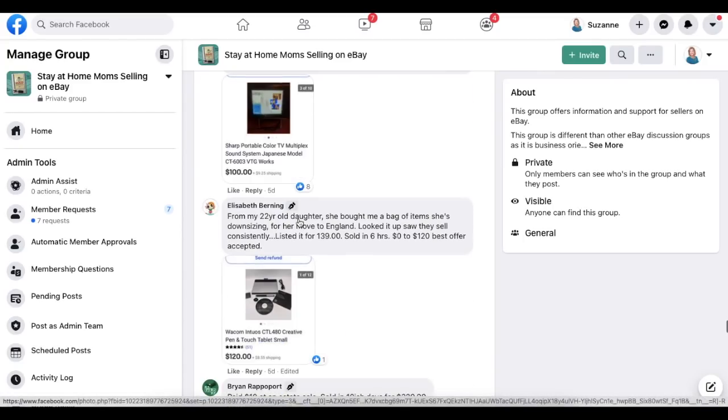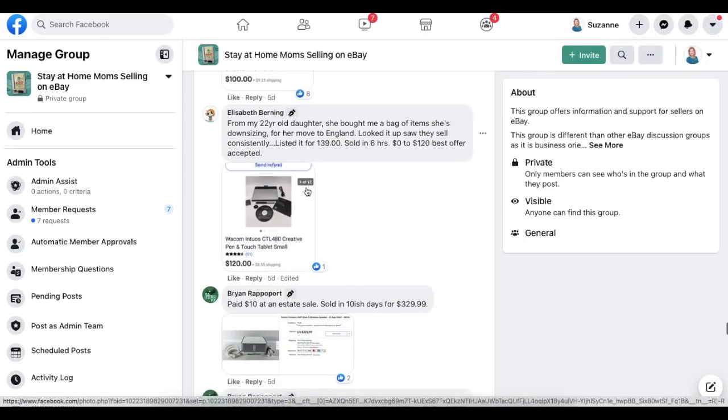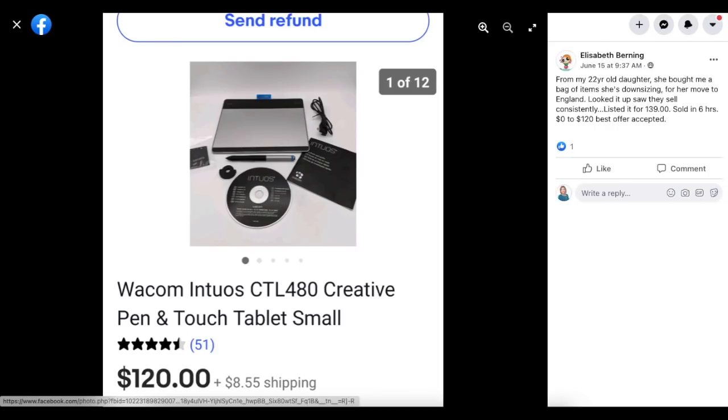Elizabeth Burning again — her 22-year-old daughter brought her a bag of items while downsizing for her move to England. She looked it up and saw they sell consistently, listed it for $139, and it sold in six hours with a best offer of $120 accepted. It's a pen touch tablet — free, sold for $120.